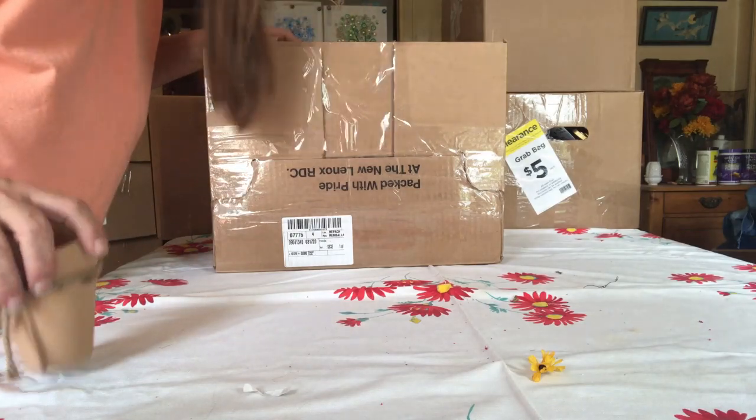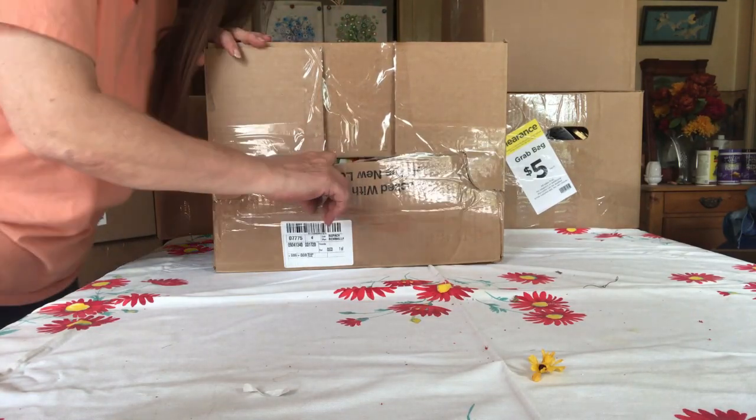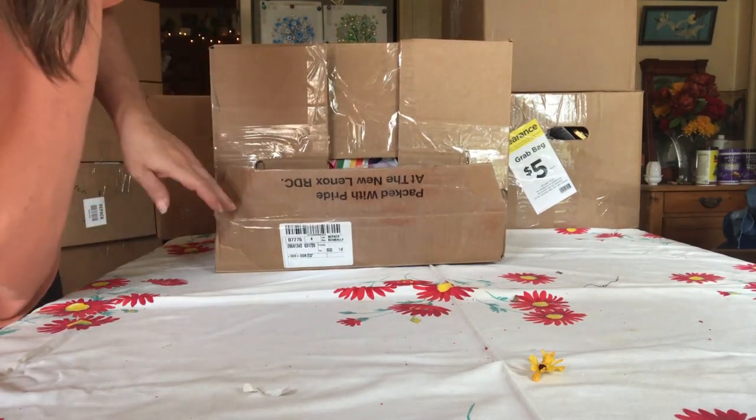Box number two — I'm excited for this one. This one's really heavy and I think it's got different stuff in it. I know it doesn't have flowers. I've got another piece of tape I missed.